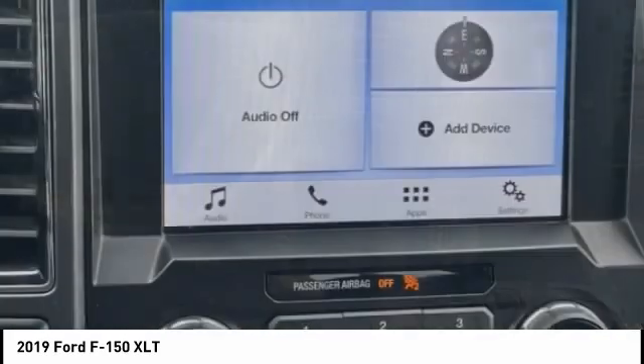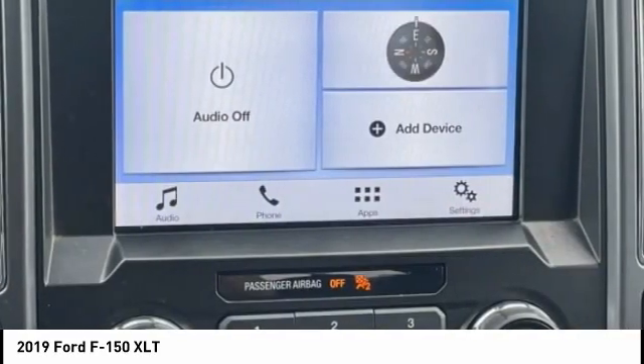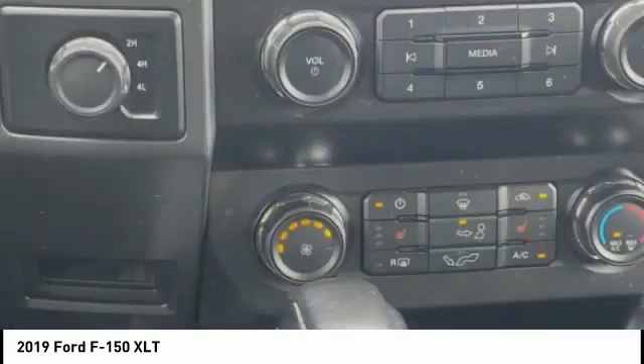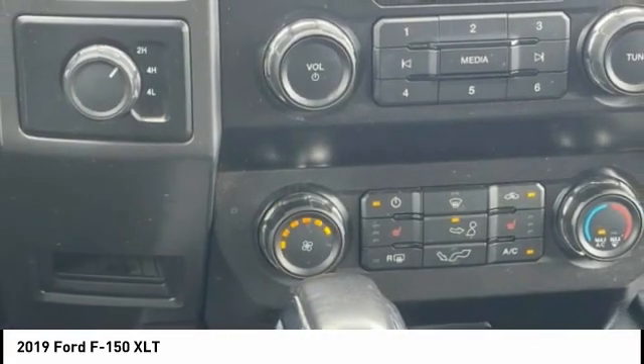Roll stability control. Front suspension type: strut. Daytime running lights. Fog lights. This vehicle offers reliability and good looks at a great price.